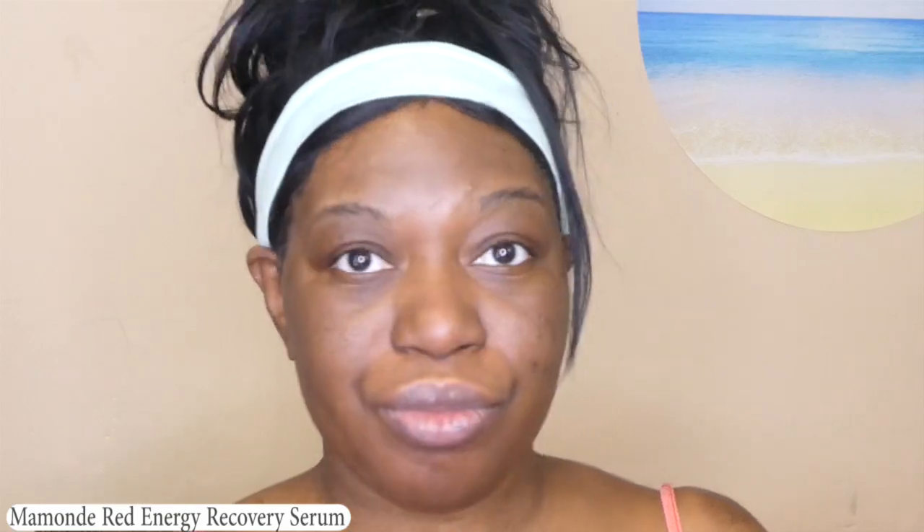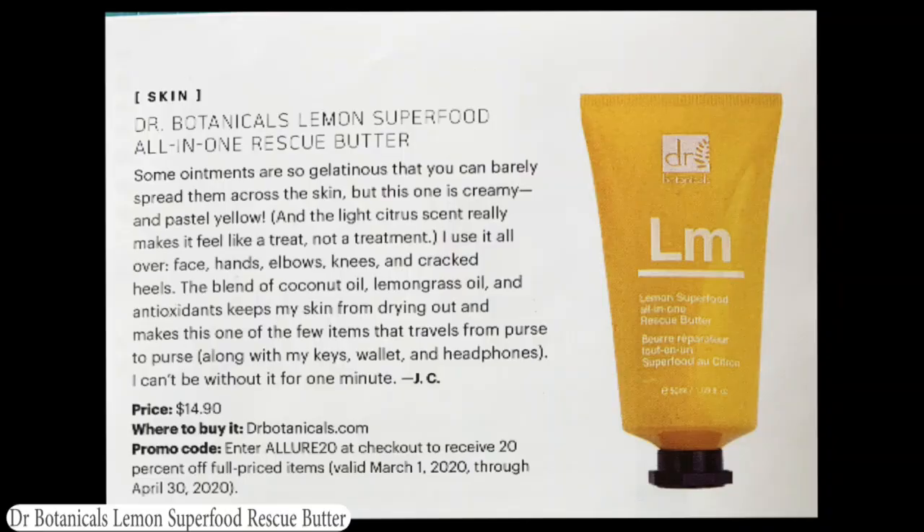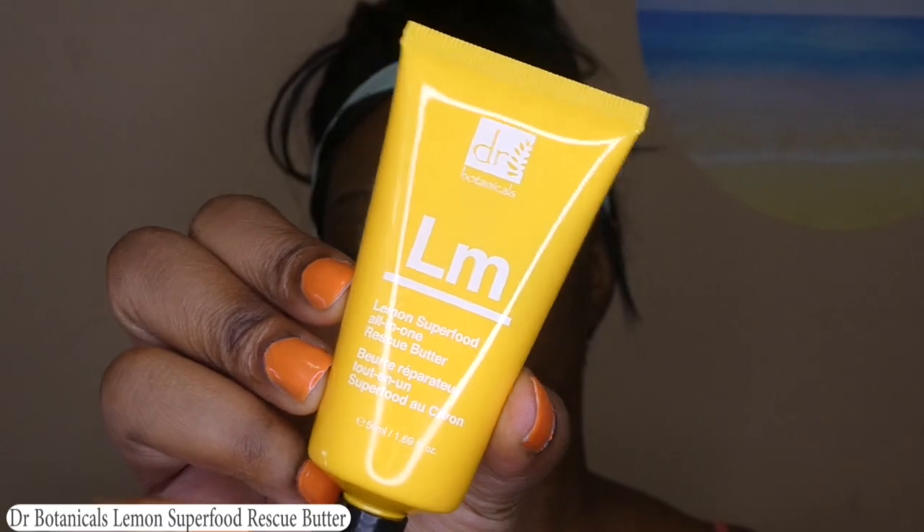It does smell nice. Next is Dr. Botanicals Lemon Superfood All-In-One Rescue Butter — that is a mouthful. This is cruelty-free and vegan. It's a multi-use balm: used as a moisturizer, a treatment, or applied to dry or cracked areas like lips. You can even use it as a cleanser. I'm a little terrified that you can use it as a cleanser and also put it on your lips. Some ointments are so gelatinous you can barely spread them, but this one is creamy and pastel yellow with a light citrus scent. It runs $14.90. I'm actually going to use this as a hand cream for now, and I'm curious to try it as a cleanser too.